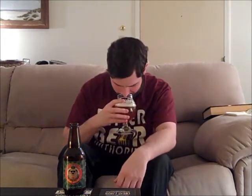Oh my god, wow. That is so intense. You get huge tropical fruit notes. It's piney, it's resinous. There's mango, there's peach, there's papaya, there's pineapple, there's tangerine, there's orange peel, there's grapefruit, there's a nice pininess.